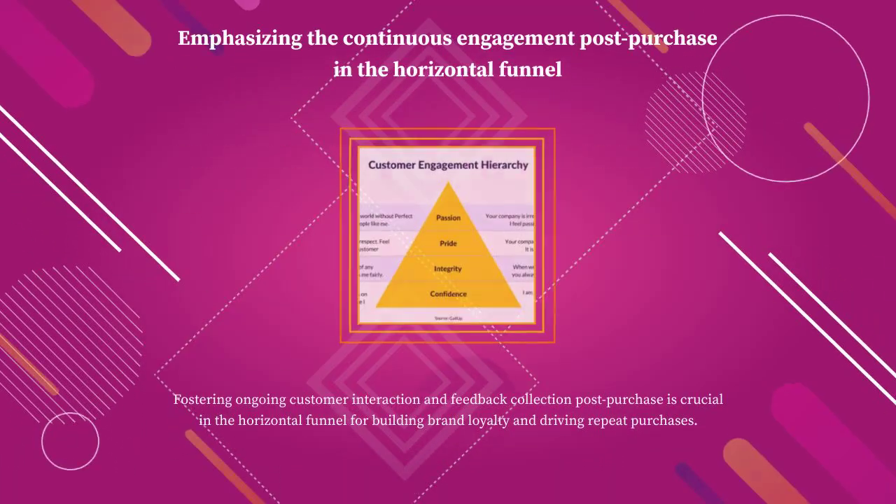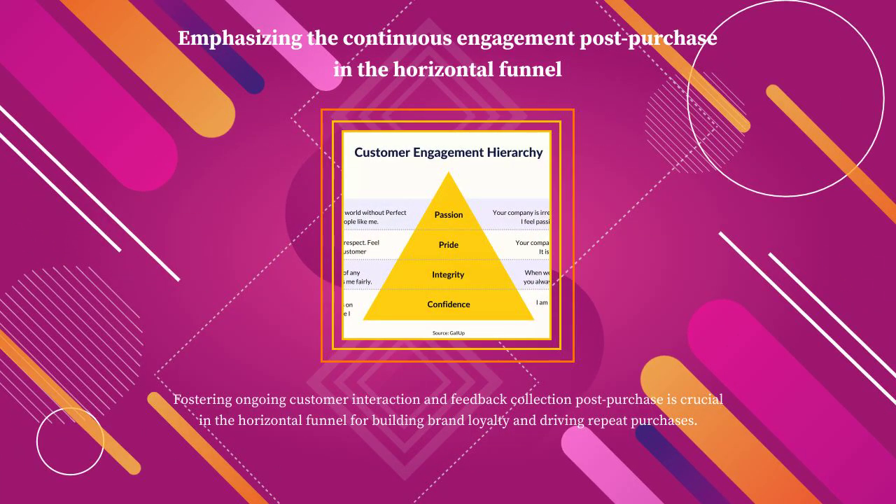Fostering ongoing customer interaction and feedback collection post-purchase is crucial in the horizontal funnel for building brand loyalty and driving repeat purchases.